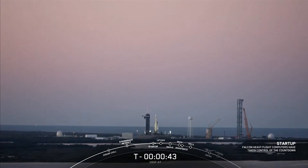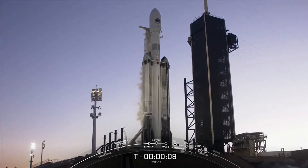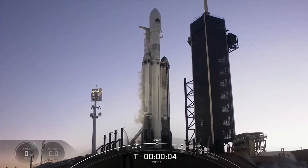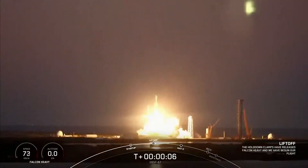This is the mission director — go for launch. Excellent news, all systems are go for launch of Falcon Heavy with USSF 67. T minus 30 seconds. T minus 10, 9, 8, 7, 6, 5, 4, 3, 2, 1. Engine full power, and liftoff of USSF 67. Go Falcon Heavy, go Space Force.